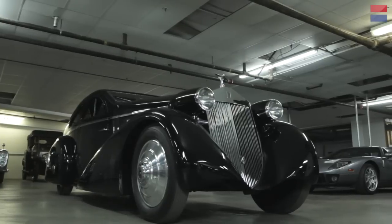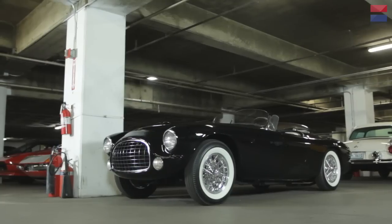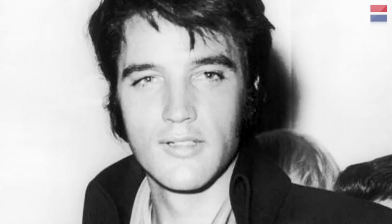There's a whole bunch of cars down here and we're actually going to do two different videos on these cars. The first video we're going to cover historically interesting cars that anyone can appreciate. And in the second video we're going to cover cars that — this is Hollywood after all — were owned by famous people and have a real heritage to them. So let's get started.